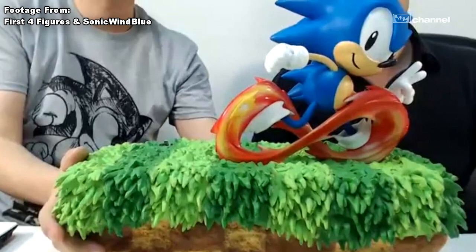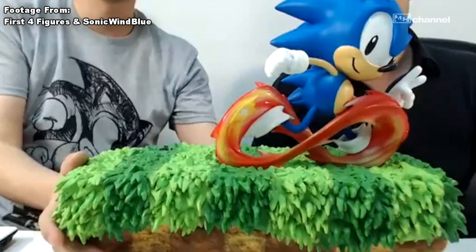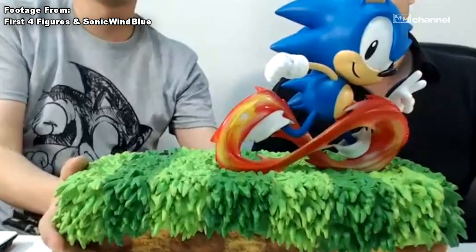First Four Figures has revealed an amazing new statue — the Sonic 25th Anniversary statue.